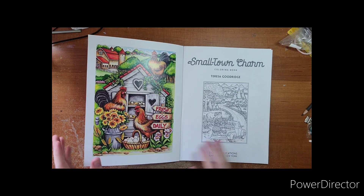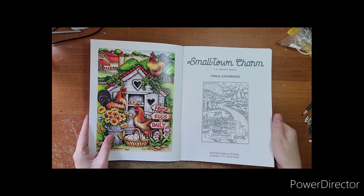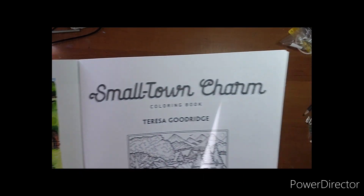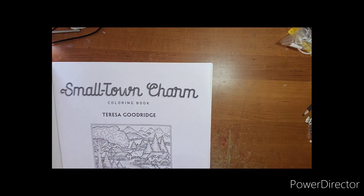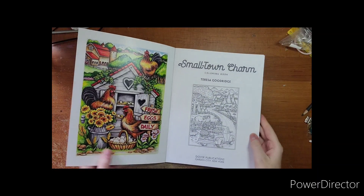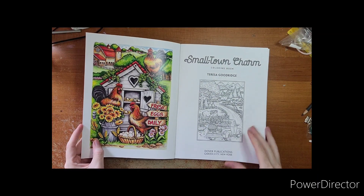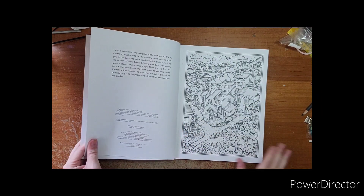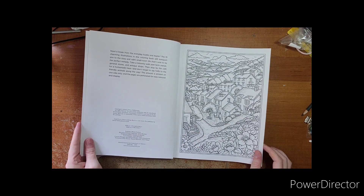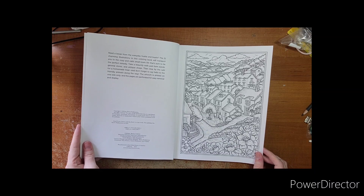With the amount of snow we got overnight, it's okay. My ink is a little faded and they glued it a little off, so not all my pages line up — nothing serious. Copyright information 2024, all that good stuff — 31 images that will transport you to a cozy and calm small town life.